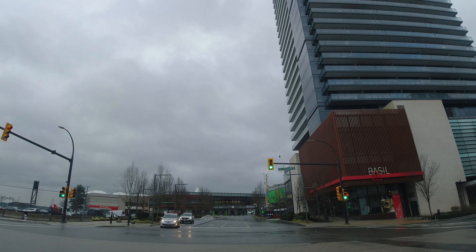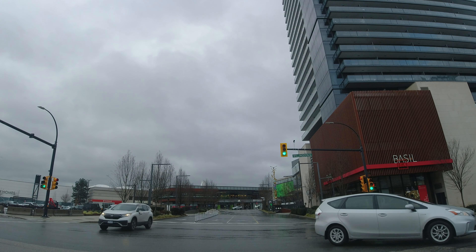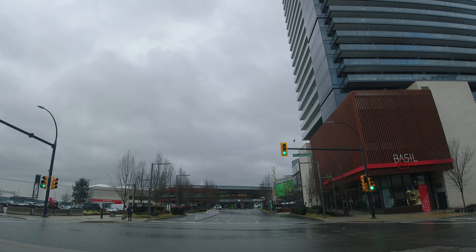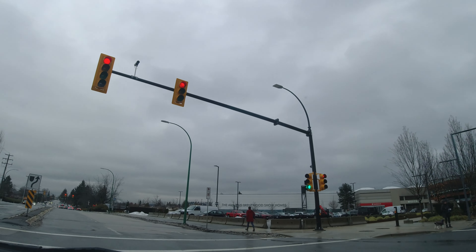That silver car is supposed to be going straight. I've made videos about this particular intersection before - this happens a lot. Don't do stupid things.